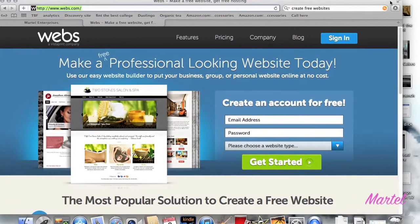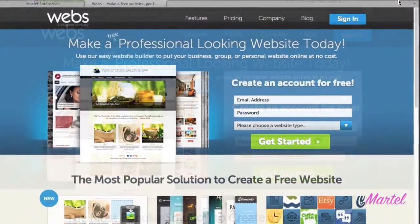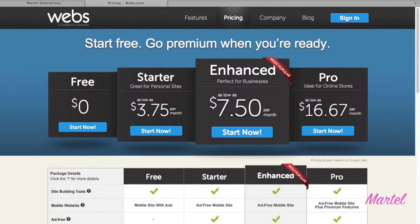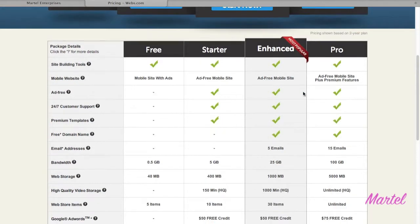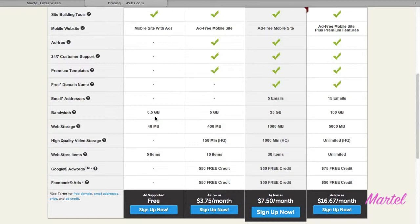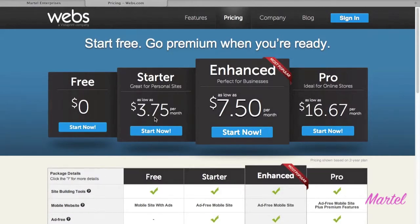In this video I'm going to show you how to create a free simple website. The first one I want to show you is webs.com. You can come here and create a free account — everything's free on here — and then you click 'Start Now'. You don't get all the features you'd get if you paid for it, but you get something to start your website up, which is always good. Later on you might want to pay someone to make your website, but if you just want to create a sign-up page or something like that, you could start with this.